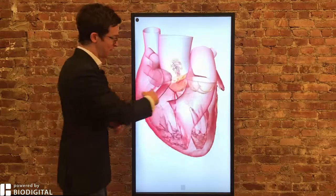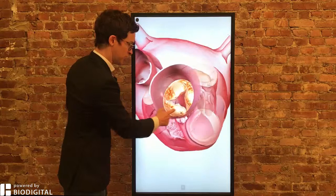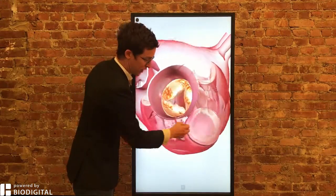Aortic stenosis is simply a narrowing of this valve right here — the aortic valve — the valve through which blood is pumped to your body. If you zoom in, you'll see it doesn't open particularly much. Look at the pulmonary valve right here; it opens very widely.